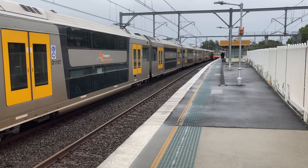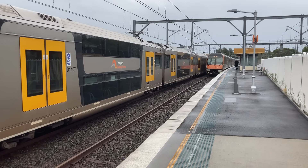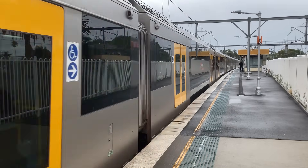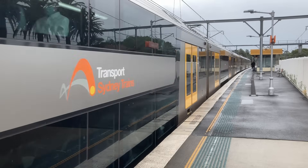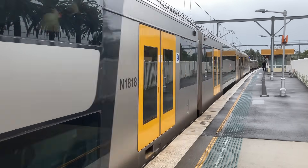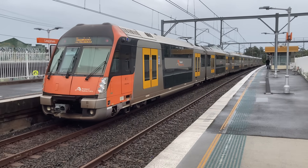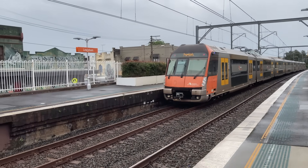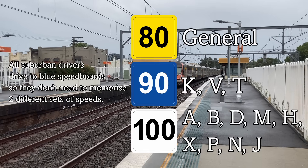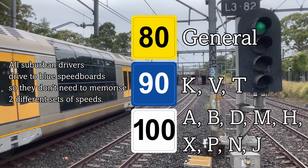Personally, I believe all other lines should be fitted with at least ETCS Level 1 full supervision, with train stops removed entirely, so that fitted trains can travel at over 130 kilometres per hour where geometry allows — and if overheads are upgraded — with unfitted trains kept at other speed boards. Once the K and V sets are retired, only the Tangaras will use blue speed boards, but they will have ETCS. Blue speed boards could thus be removed.